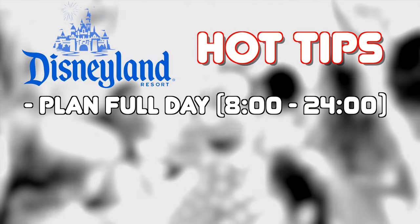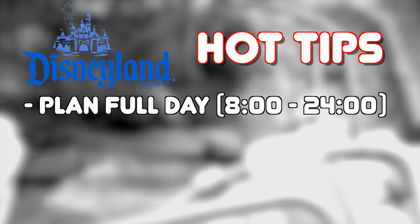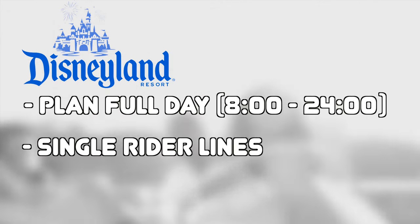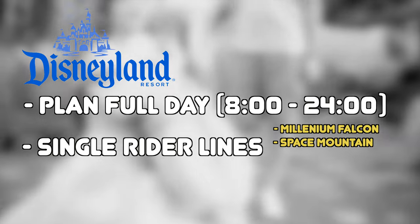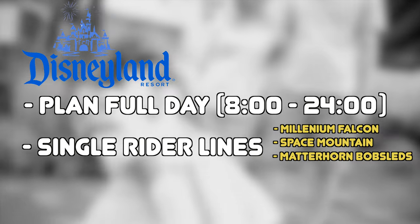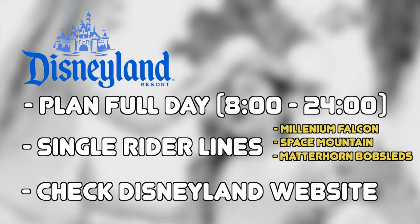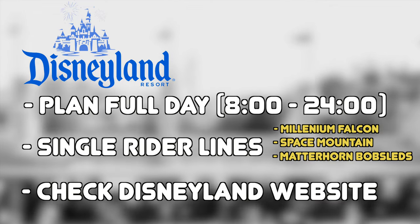My hot tips for visiting the park: try to plan your full day, as the park is open from 8am until midnight, so you can get a lot done if you plan accordingly. Make use of the single rider lines for Millennium Falcon Smuggler's Run, Space Mountain and the Matterhorn Bobsleds to reduce your wait time. And always check the official Disneyland website for a full entertainment schedule, and if any attractions are closed on the day of your visit.